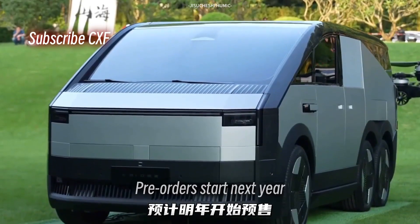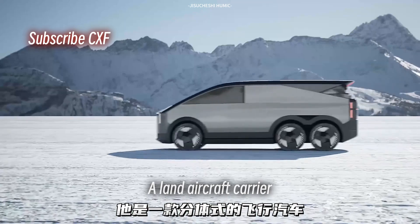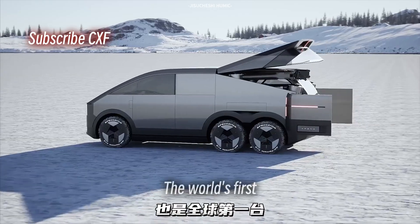Xpeng actually built this thing. Pre-orders start next year, with deliveries in 2026. So what is it? A land aircraft carrier? No, it's a modular flying car. The world's first.